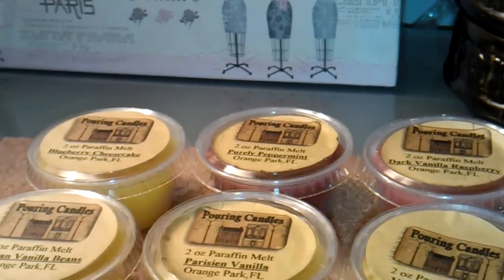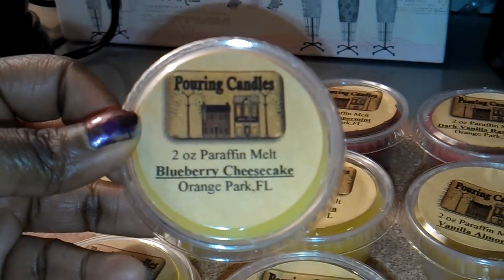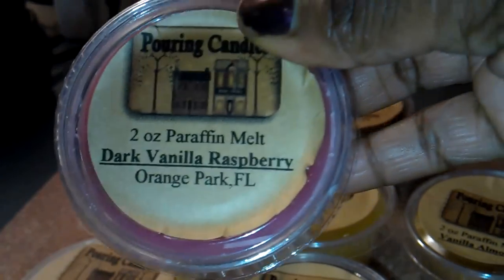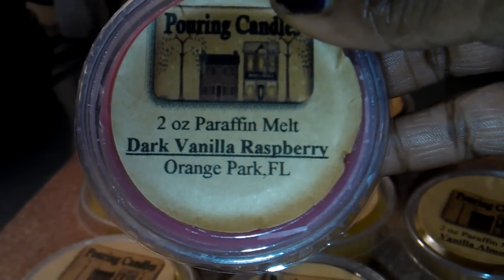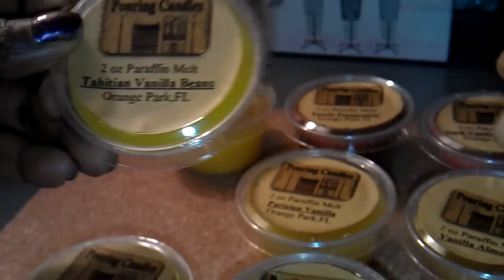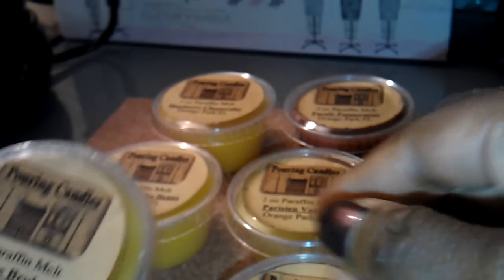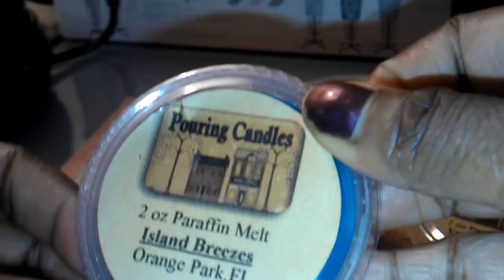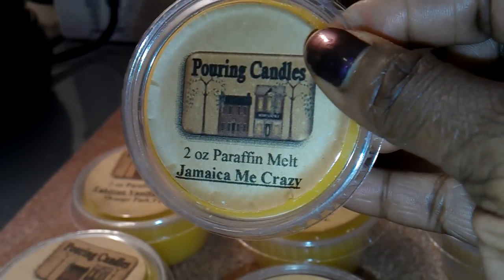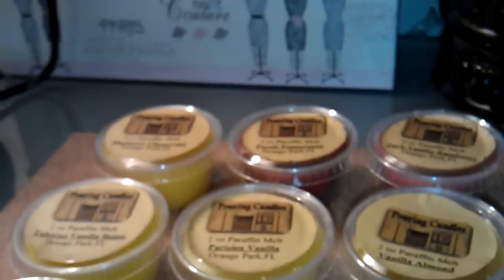I'm just going to show you the tarts very quickly. I'm not going to do scent descriptions, so I'll go through these quickly. The first one is blueberry cheesecake. This one is purely peppermint. This is dark vanilla raspberry — I thought I'd give it a try though I'm not sure I really like it since I'm not a fan of raspberry scents. This one is Tahitian vanilla beans, then Parisian vanilla, vanilla almond, crème brûlée, island breezes, and Jamaica Me Crazy. Jamaica Me Crazy was a free tart — a sample — that I received.